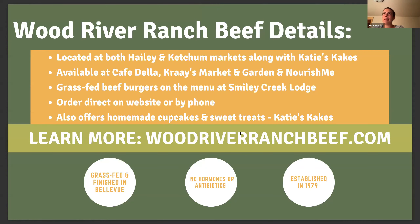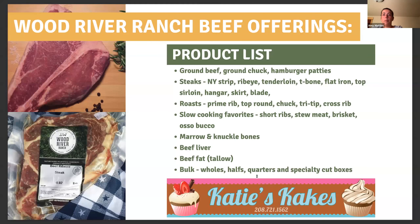Wood River Ranch Beef is at both the Haley and Ketchum Farmer's Markets. Their operation is in the Bellevue Triangle — you can see their sign driving on Highway 75. They are grass-fed and finished, use no hormones or antibiotics on their direct-to-market herd. They also have Katie's Cakes — really pretty and delicious cupcakes. You can find their products at Craze Market and Garden, Nourish Me, and Cafe Della. You can order online from their website, and try a delicious grass-fed burger using their beef at Smiley Creek Lodge. They offer many different cuts: ground meat, stew meat, various roasts, steaks, slow-cooking favorites, beef bones for bone broth and bone marrow, some offal like liver, and tallow.